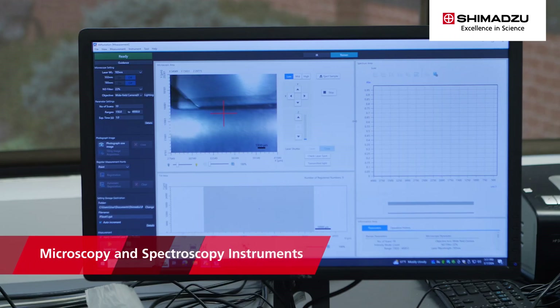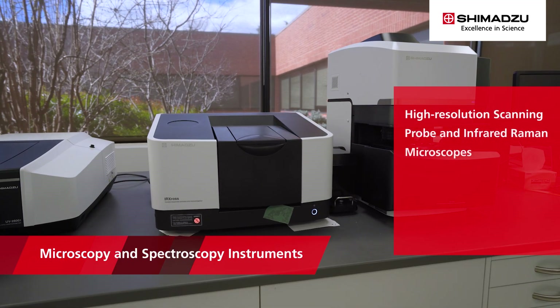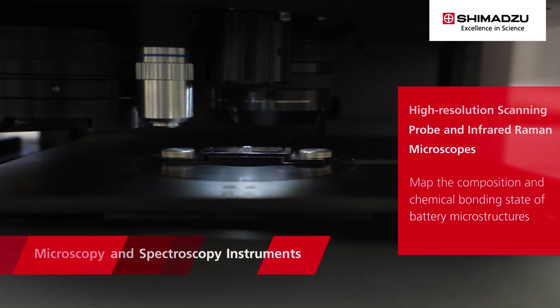Shimadzu offers powerful microscopy and spectroscopy instruments, including high-resolution scanning probe and infrared Raman microscopes that can map the composition and chemical bonding state of battery microstructures.